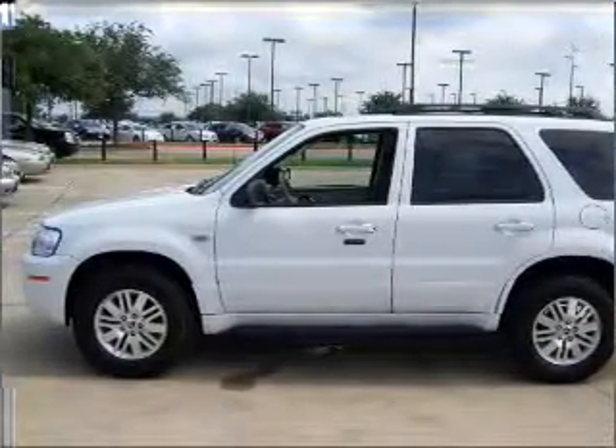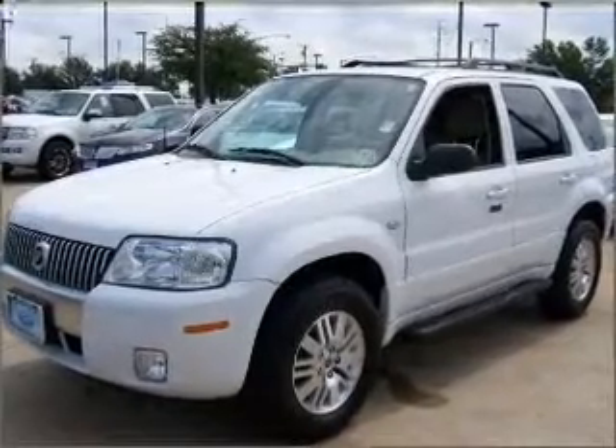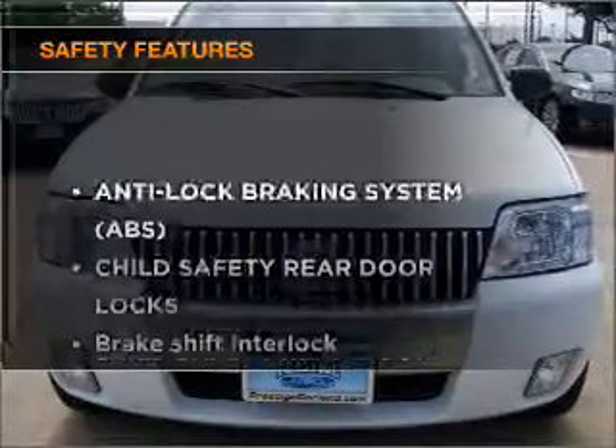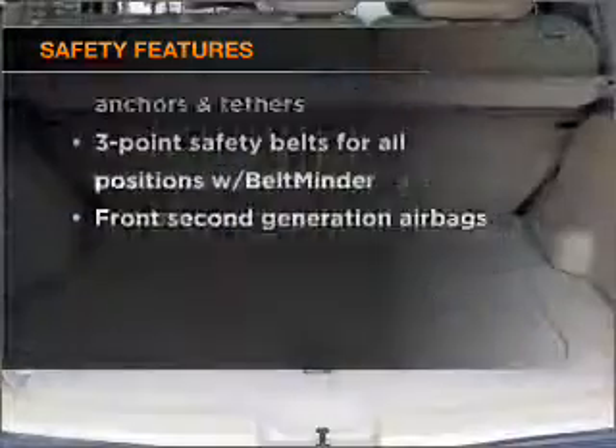Air conditioning, power door locks, power windows, power steering, cruise control, and an adjustable tilt steering wheel. If safety is a high priority, rest assured knowing that these top safety components are included.